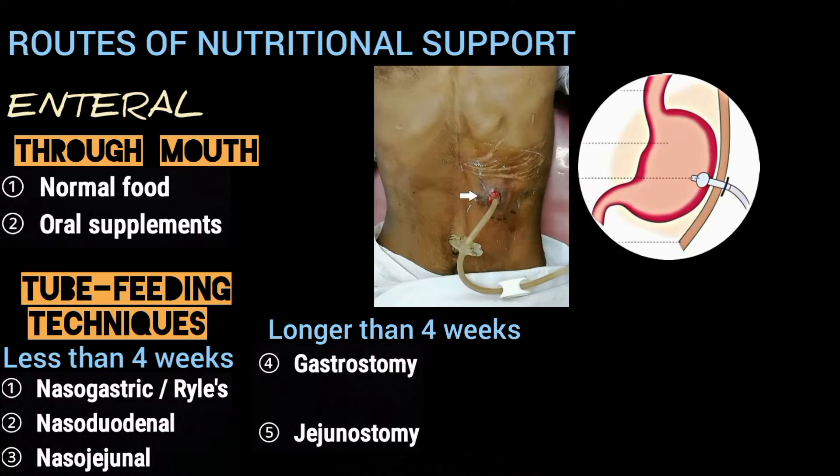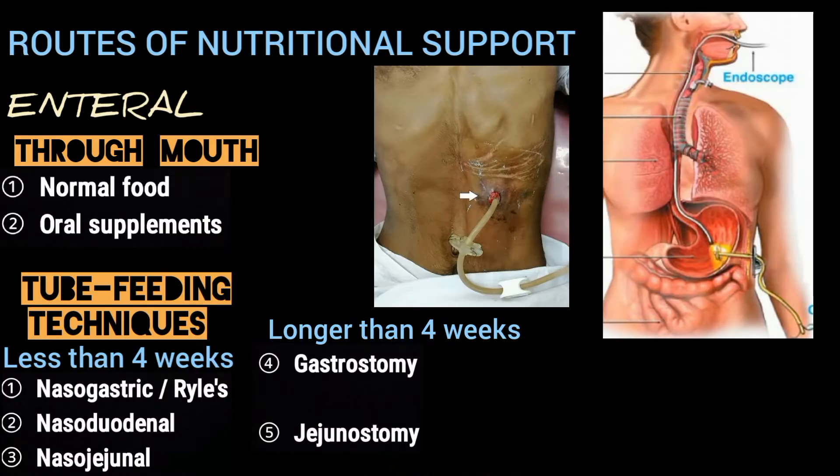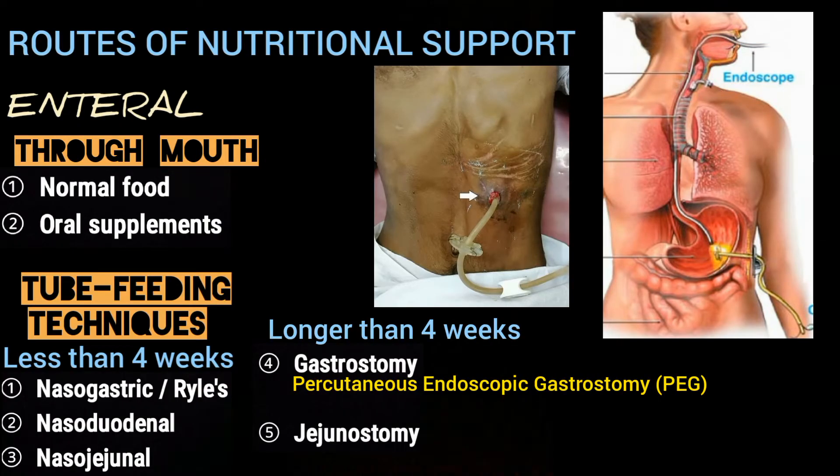The majority of gastrostomy procedures are performed by percutaneous insertion under endoscopic control using local anesthetic, so it is also known as percutaneous endoscopic gastrostomy or PEG, and the tubes used for these procedures are known as PEG tubes.